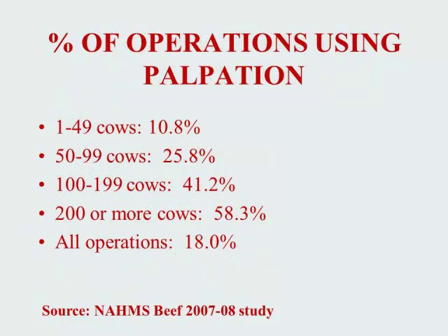The USDA's National Animal Health Monitoring System beef study from 2007 and 2008 showed us the percentage of operations using palpation. As you can see from this slide, as cow herd size increased, the number of operations using palpation increased as well, with an overall average of herds using palpation at 18%.